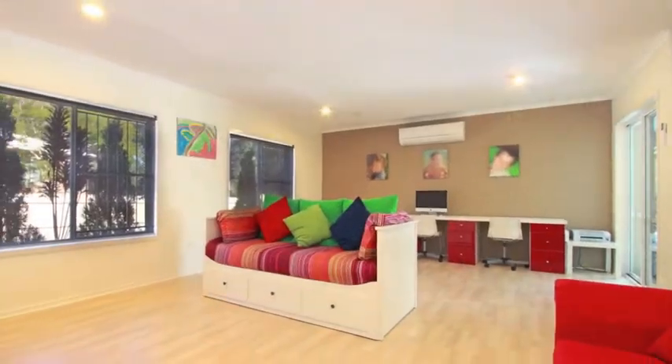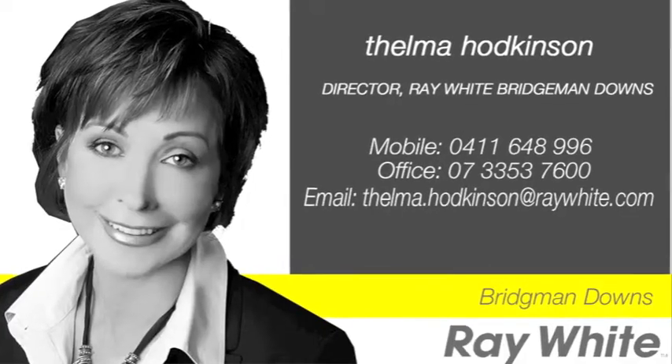This home offers a great lifestyle with many extra features. Call Thelman now to find out more.